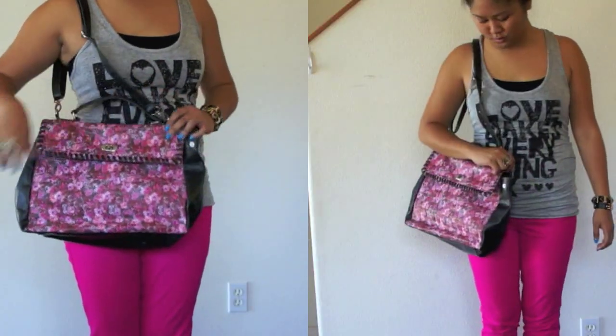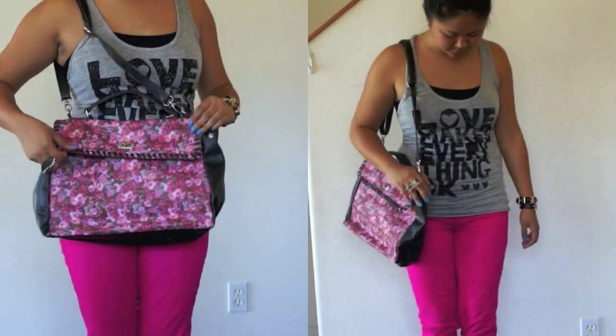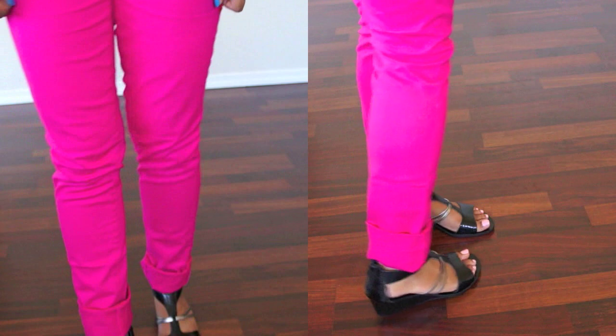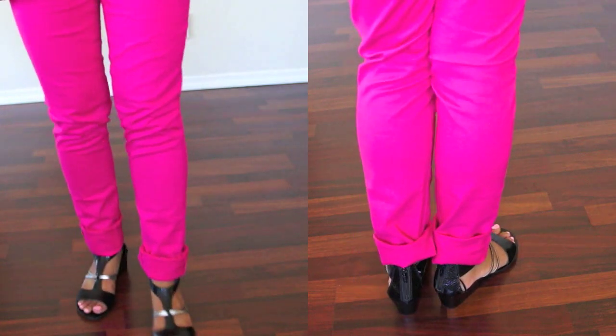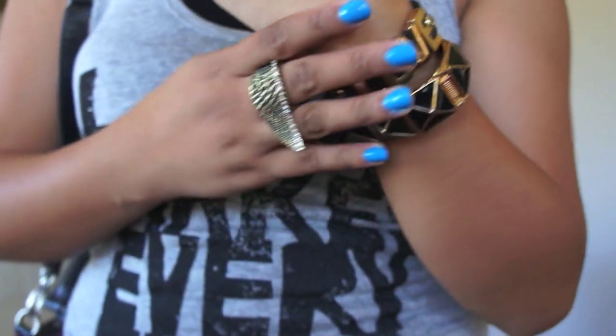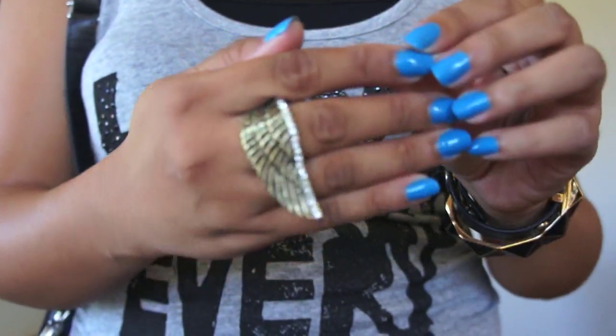Pair a graphic tank top or t-shirt with some bright colored jeans. This is a great way to add a splash of color into your wardrobe. And I decided to pair it with my black wedges. Don't forget your arm party — I have some black and gold bracelets with my angel wing ring.